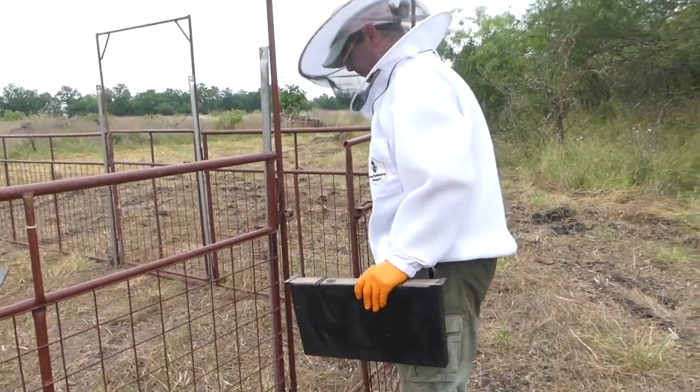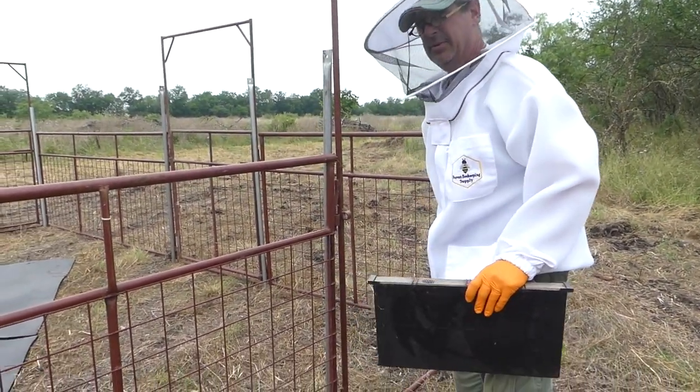In this region and this time of year, sugar water is not critical, but for a new colony it can help them build their comb faster. Right now there are so many wildflowers blooming and providing nectar that it's not absolutely necessary. Robert puts on his veil.